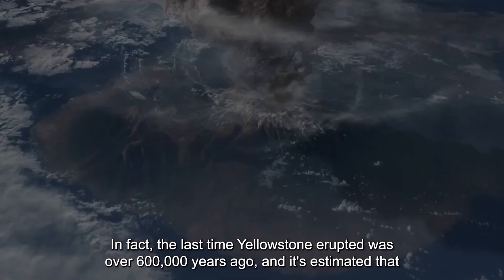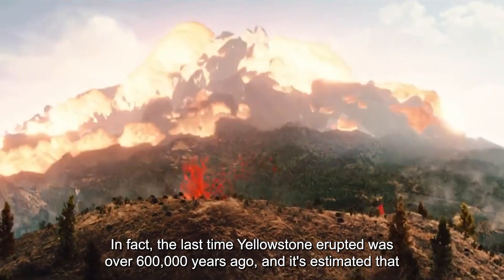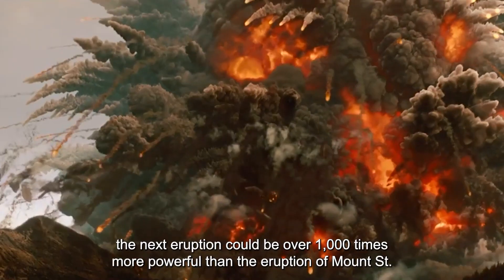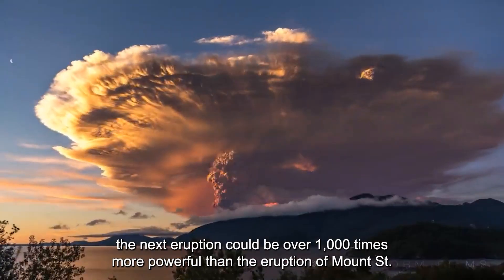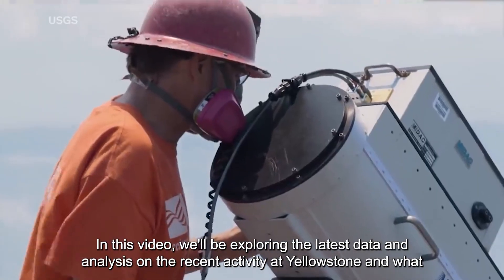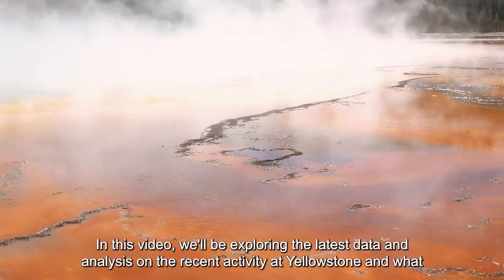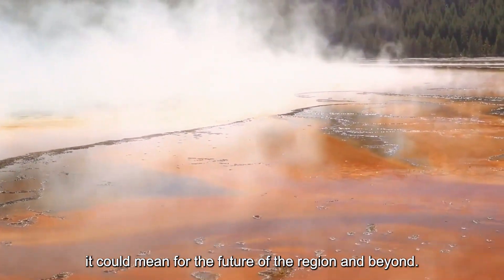In fact, the last time Yellowstone erupted was over 600,000 years ago, and it's estimated that the next eruption could be over 1,000 times more powerful than the eruption of Mount St. Helens in 1980. In this video, we'll be exploring the latest data and analysis on the recent activity at Yellowstone and what it could mean for the future of the region and beyond.